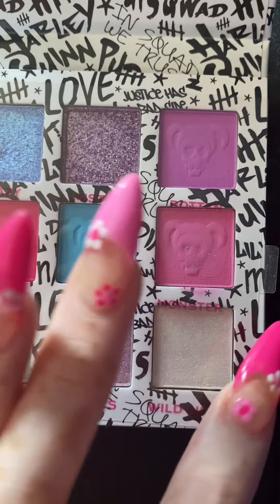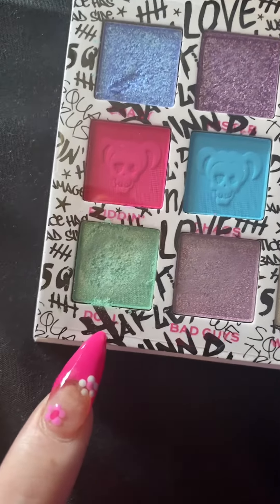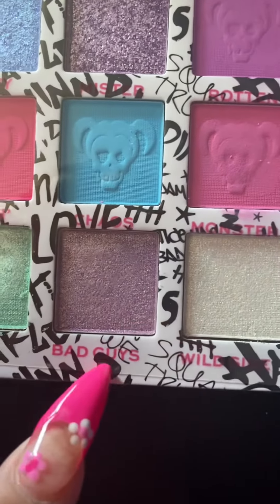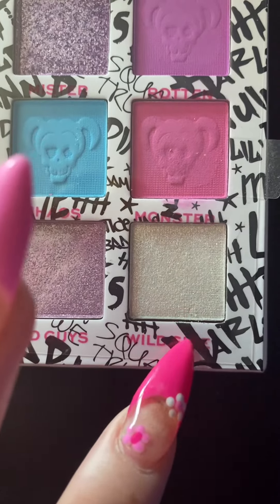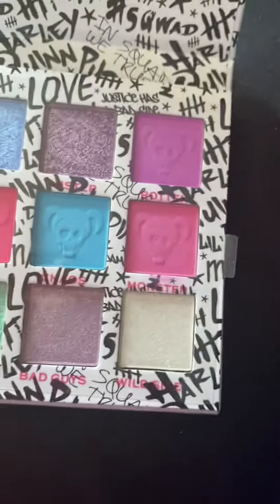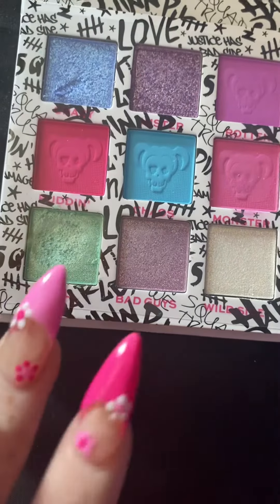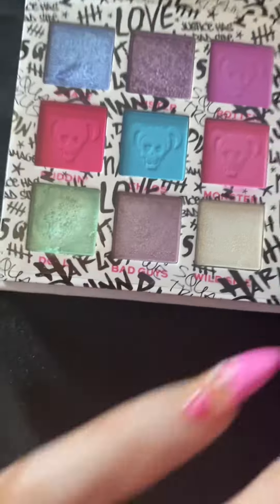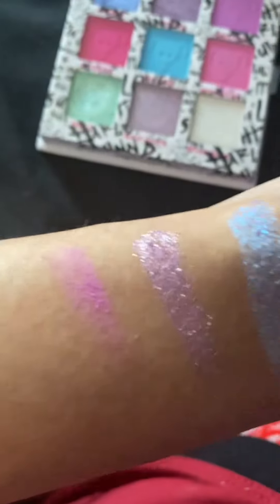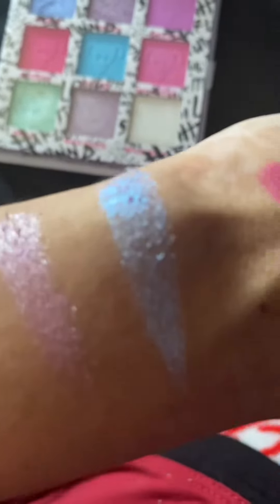The other pink one is Monster. The green one is Cool. This color is called Bad Guys, and then the white glittery one is Wild Side. As you can see, the last three in the row are glittery eyeshadow. And here are the colors — as you can see, they are very pigmented.